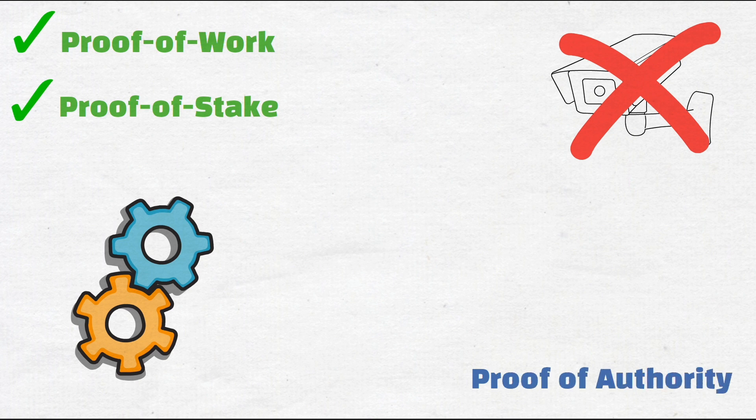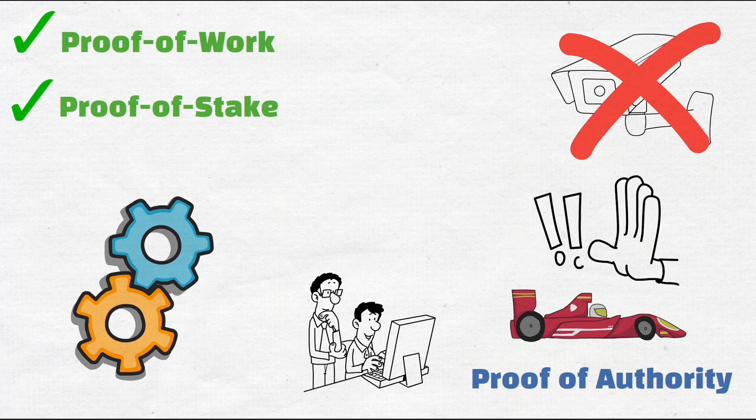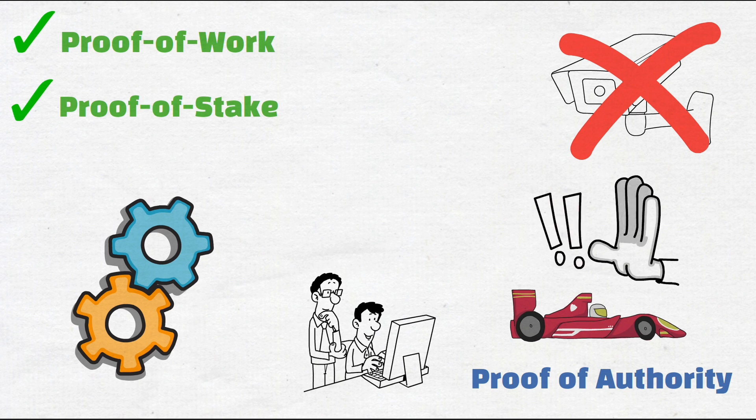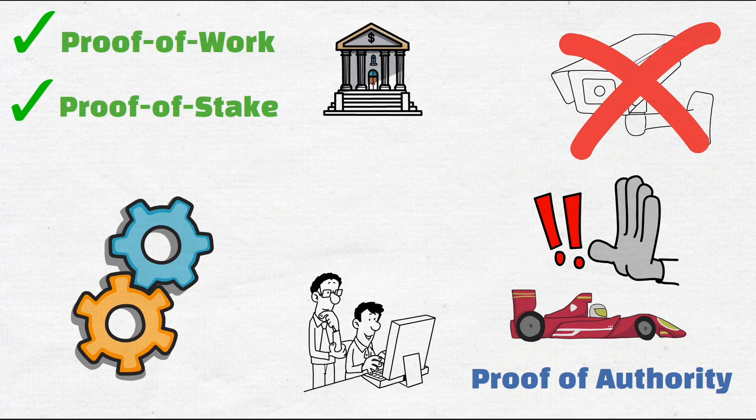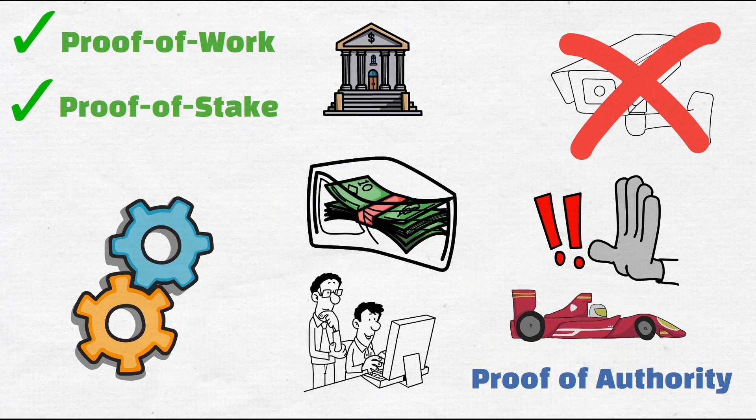In the proof-of-authority system, an approved group of validators validates blocks on the VeChain blockchain. Although it is faster than other consensus protocols, it authorizes a few people with immense power to validate all transactions. This goes against the notion of decentralization that blockchain technology stands for — it is almost as good as trusting banks with your money or big tech companies with your personal data. If a group of validators messes up, you could lose your money.